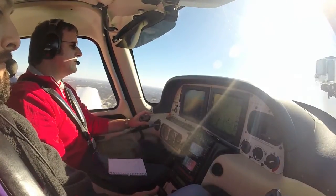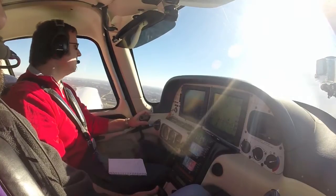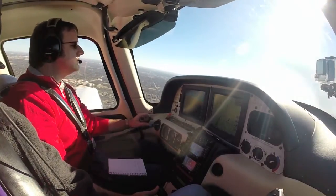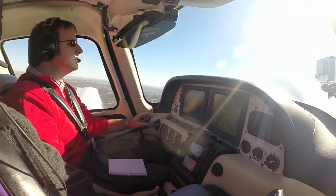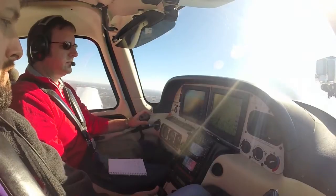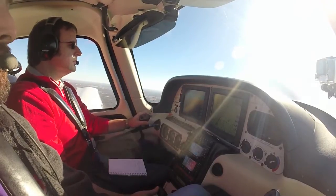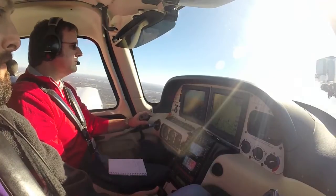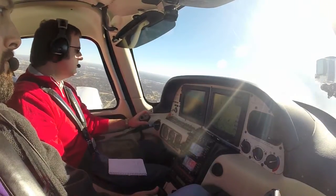Departure, Cessna 850 Juliet with you, 1,700 for 2,000. Regional departure: Radar contact, entering Bravo airspace, climb and maintain requested altitude. Pilot: Climb and maintain 5,500. Departure: Proceed on course when able, 59 Juliet. N859 Juliet: Proceed on course, 859 Juliet.